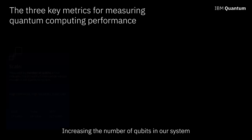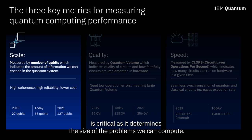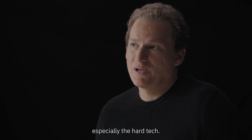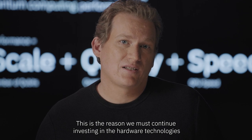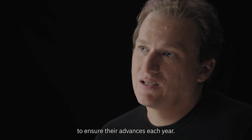First, we have scale. Increasing the number of qubits in our system is critical as it determines the size of the problems we can compute. Scale is directly related to the technology development, especially the hard tech. This is the reason we must continue investing in the hardware technologies to ensure their advances each year.